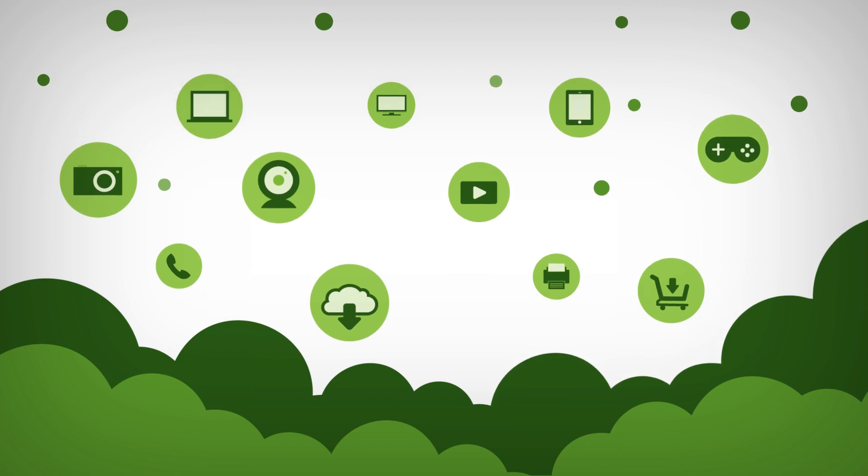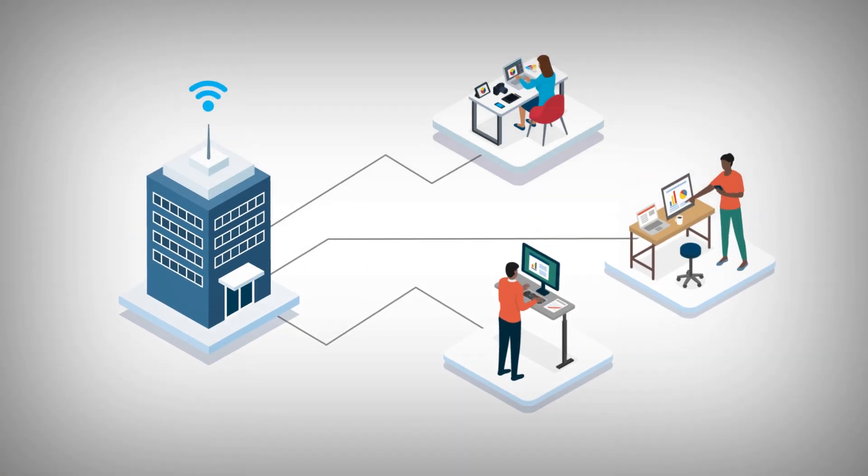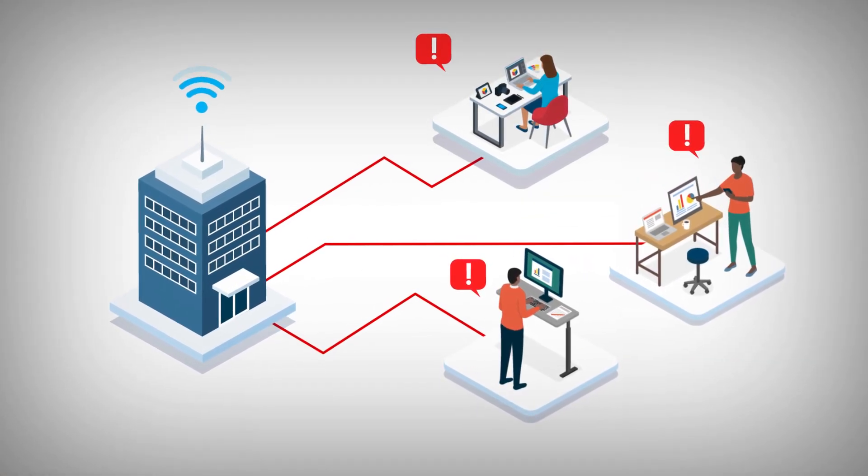Additionally, small businesses often struggle to find a simple and secure method to set up a secure router and allow their teleworkers to access office data.